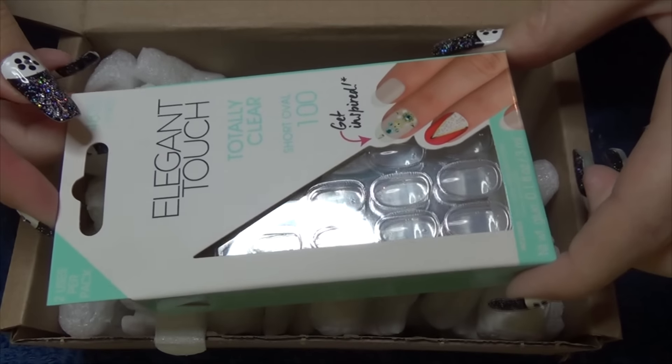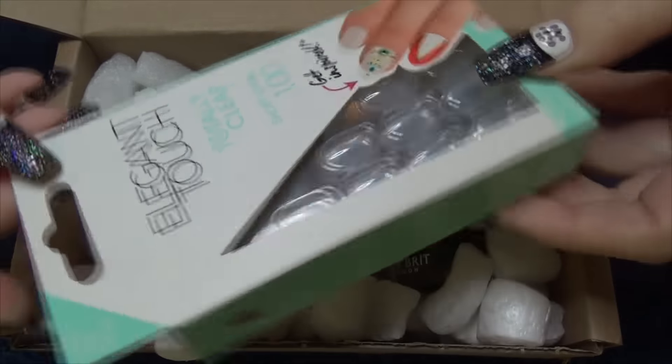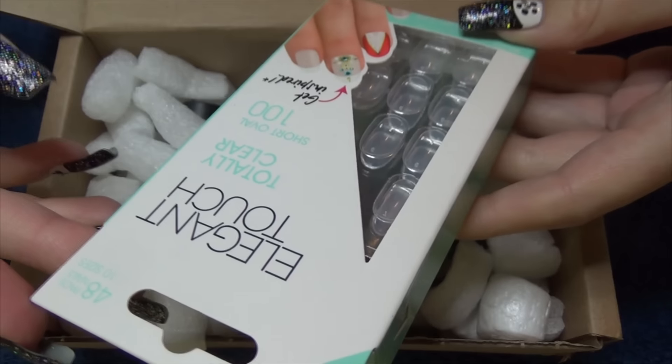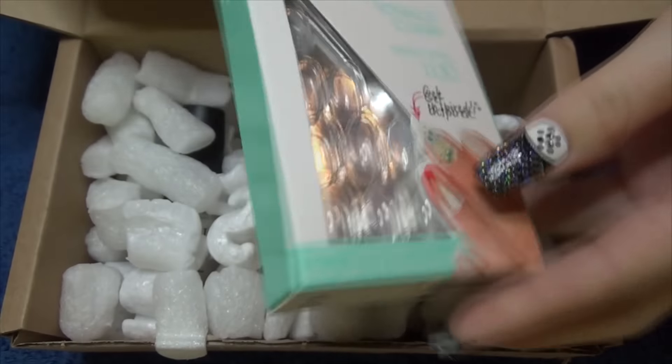We have here Elegant Touch Totally Clear Short Oval — I believe they're just nail tips. It says two uses per pack, and it's a 48-pack of nails in 10 different sizes.